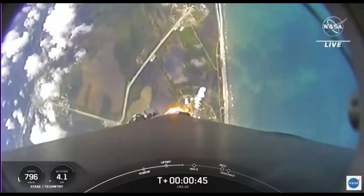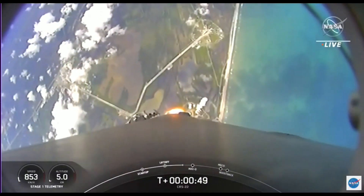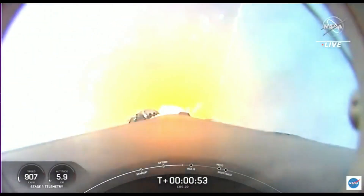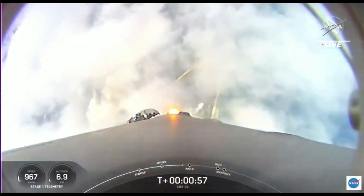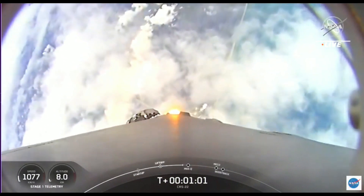We're at T plus 40 seconds into flight. Awesome shot looking back at the Cape, where Falcon 9 has launched. We're coming up on the next major milestone — that's the point of maximum aerodynamic pressure. That's when the stresses on the vehicle will be the highest.